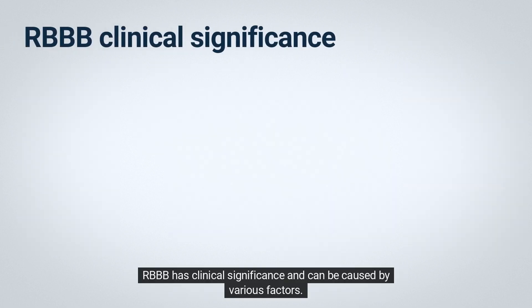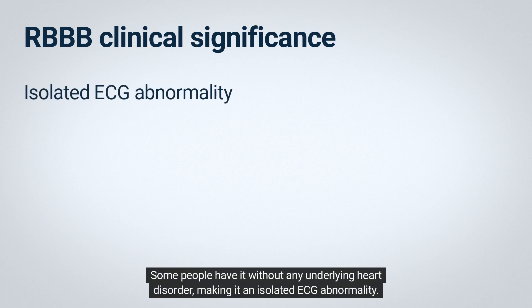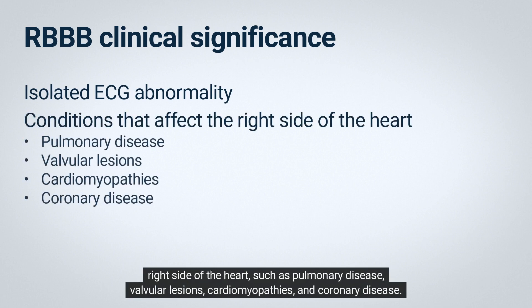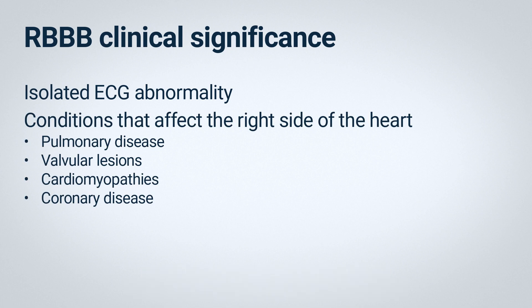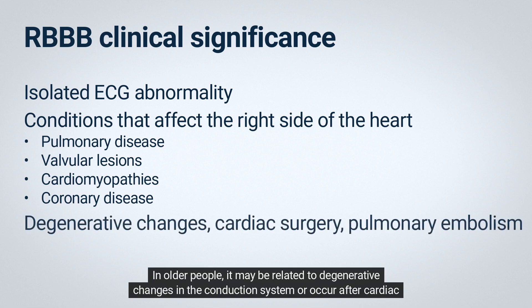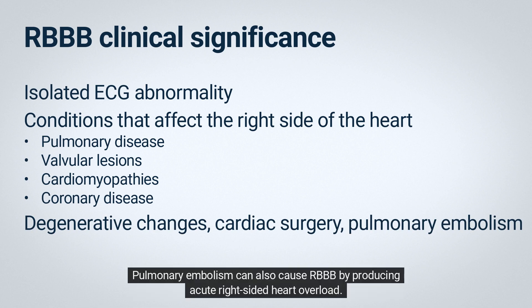RBBB has clinical significance and can be caused by various factors. Some people have it without any underlying heart disorder, making it an isolated ECG abnormality. However, RBBB can also be associated with organic heart disease, including conditions that affect the right side of the heart, such as pulmonary disease, valvular lesions, cardiomyopathies, and coronary disease. In older people, it may be related to degenerative changes in the conduction system or occur after cardiac surgery. Pulmonary embolism can also cause RBBB by producing acute right-sided heart overload.